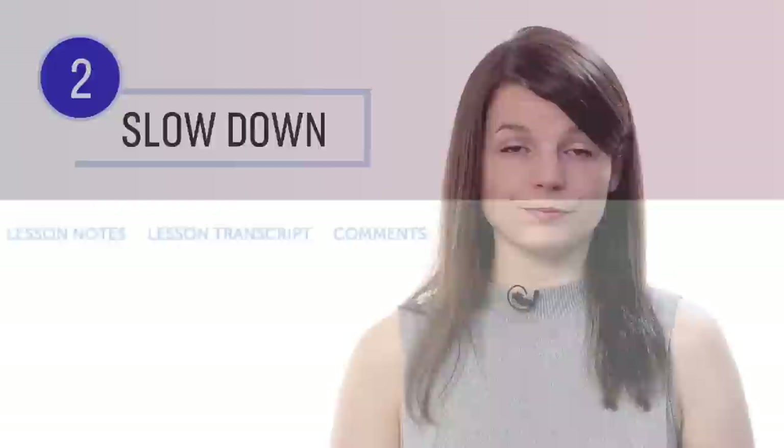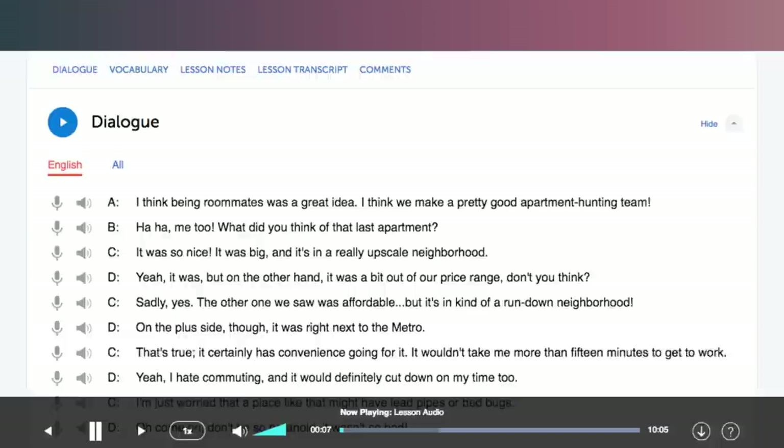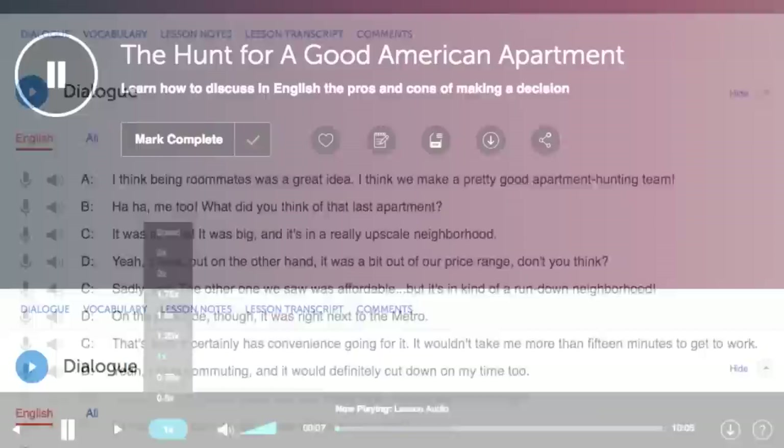Number two: slow the lesson down. If a conversation is too fast for you, simply adjust the playback speed in the lesson control bar and listen to it again at a slower speed. This will help you understand every word.